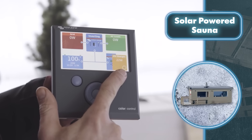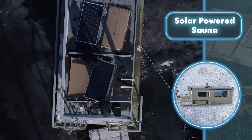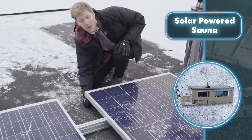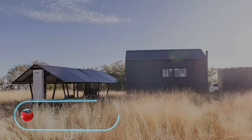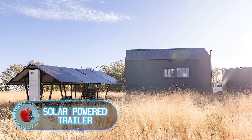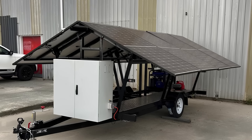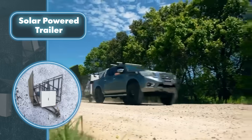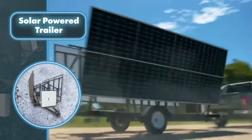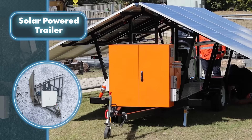Solar-powered trailer — 'energy anywhere' is clearly the motto for mobile power trailers. Imagine a trailer you can easily hook up to your car and take wherever you want. It's 18 feet long, 9 feet wide, and 7 feet tall, made of metal and equipped with weather-resistant solar panels.